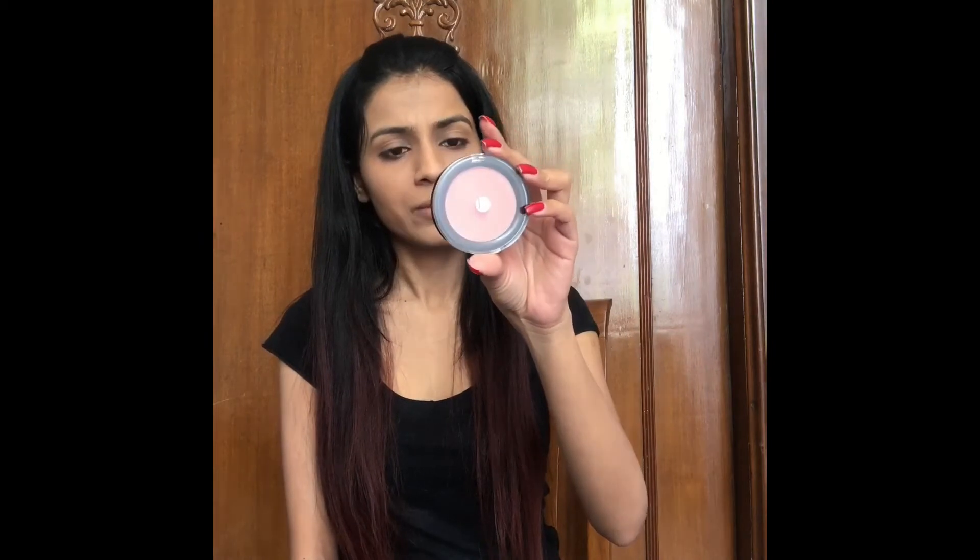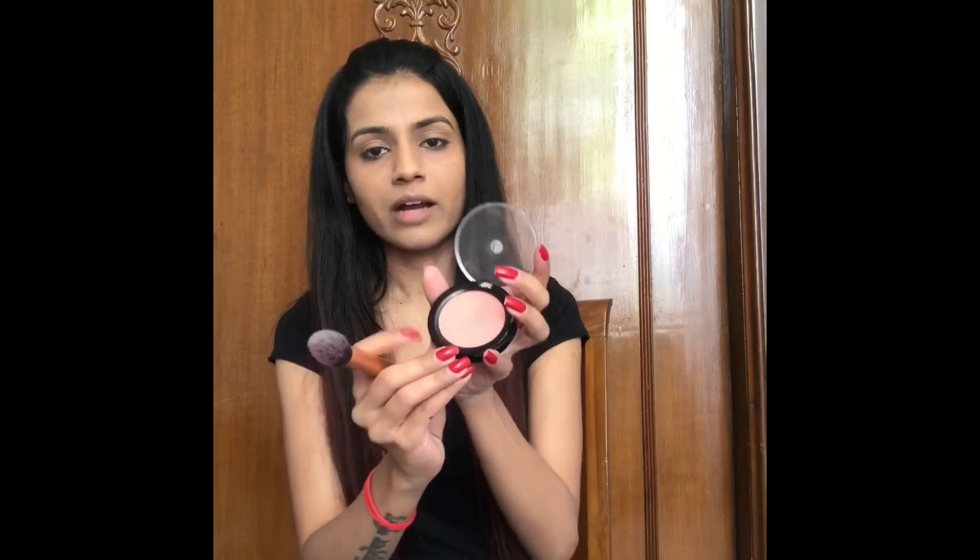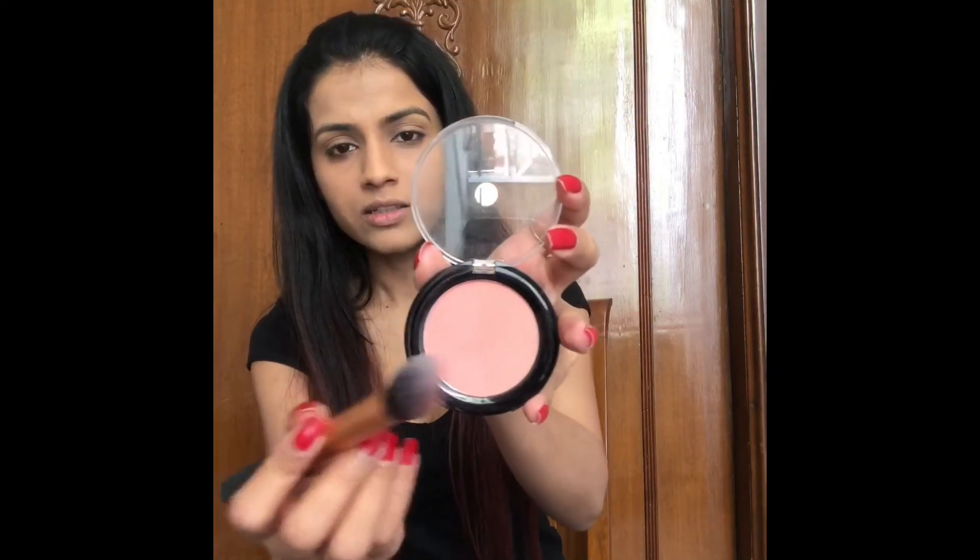Next I'm using this blush from Black May — the Absolute range — in the shade Peach. It costs 750 rupees for 6 grams. It has a double shade with a darker side and a lighter side, so I'll mix both before applying to my cheeks. The blush is not that pigmented — even after three or four swipes it doesn't provide enough color — so it's more appropriate for daytime use.